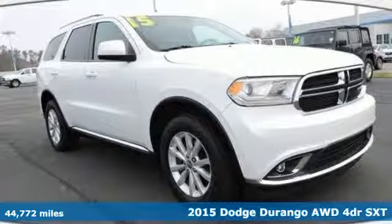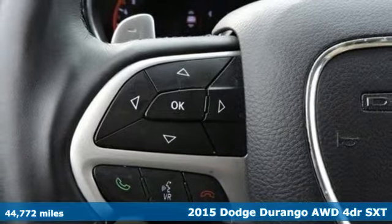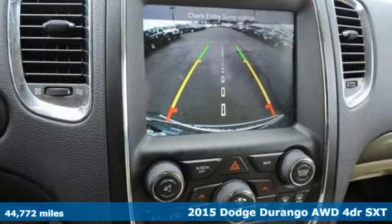It's a certified 2015 Dodge Durango. With incredible power, space and safety, adventure springs to life with the all-in Durango.